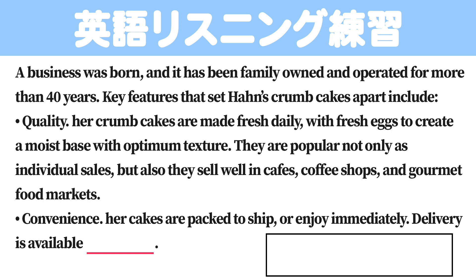A business was born, and it has been family-owned and operated for more than 40 years.